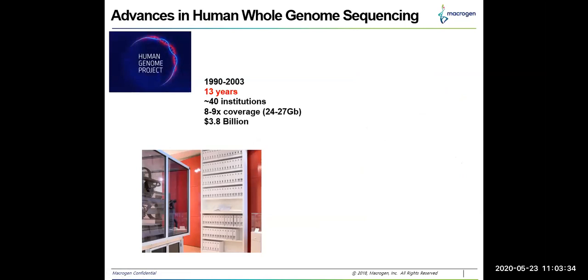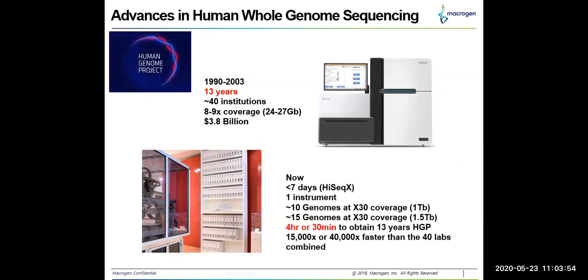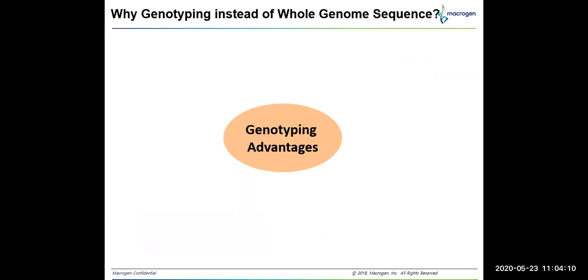The reason for the study pattern change to whole genome sequencing by NGS is due to rapid advancement in instrumentation. When the Human Genome Project was done, it took about 13 years and involvement of 40 institutions with a huge amount of money. Though whole genome sequencing is getting popular for identifying polymorphisms, microarray techniques still have several advantages. The first advantage is cost — microarray genotyping is much cheaper than whole genome sequencing, roughly five times cheaper.